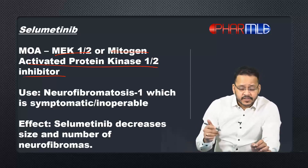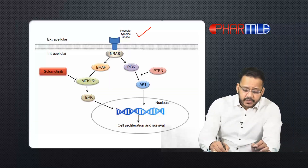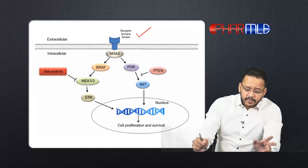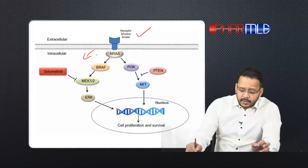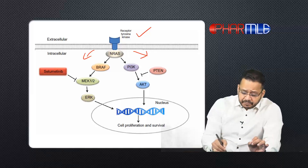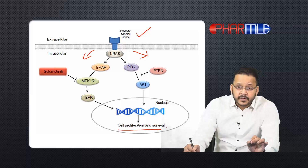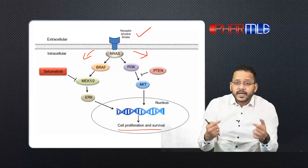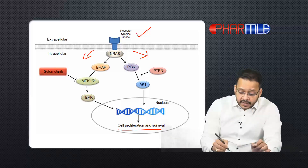You can see the pathway here. The receptor tyrosine kinase has two downstream pathways: one is the MEK pathway and the other is the PI3K pathway. Both of them are ultimately responsible for cell proliferation and survival. In some cancers, these pathways are over-activated, and that gives us neoplasia.